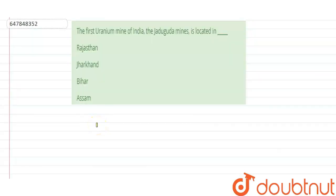Hello everyone, welcome to Doubtnut. Your question says that the first uranium mine of India, the Jadugura Mines, is located in — Rajasthan, Jharkhand, Bihar, or Assam?